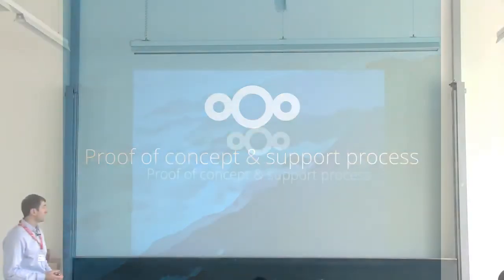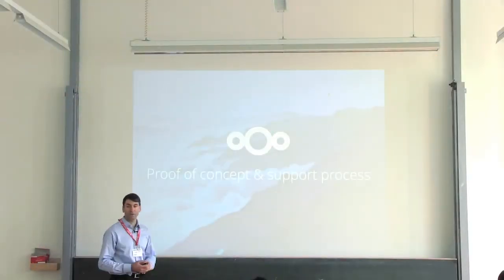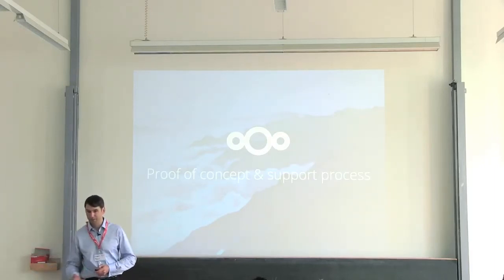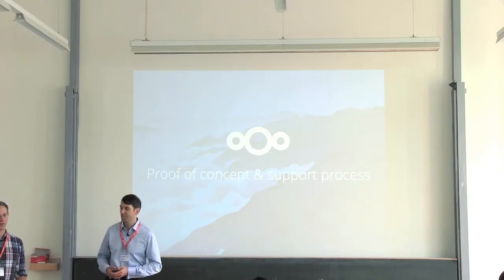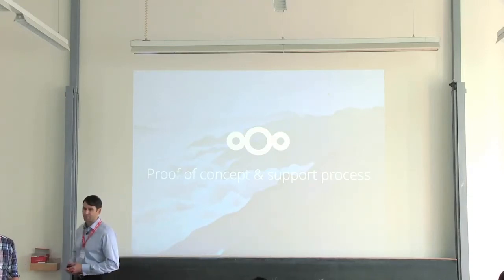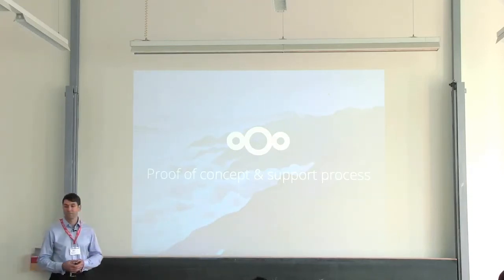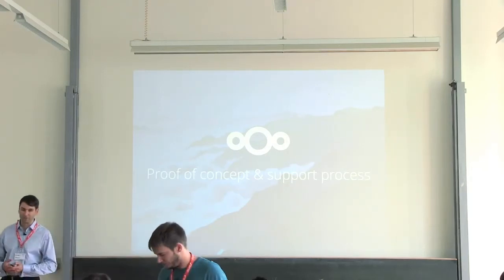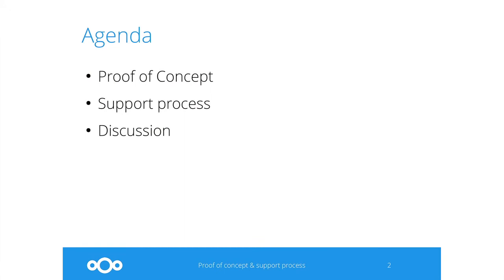Hello. Hi, I'm Olivier, and I'm going to talk to you about the Nextcloud proof of concept. I'm Norma Sjofke. I will then afterwards talk about the process of Nextcloud. And at the end, we'll take questions. This is our agenda today.